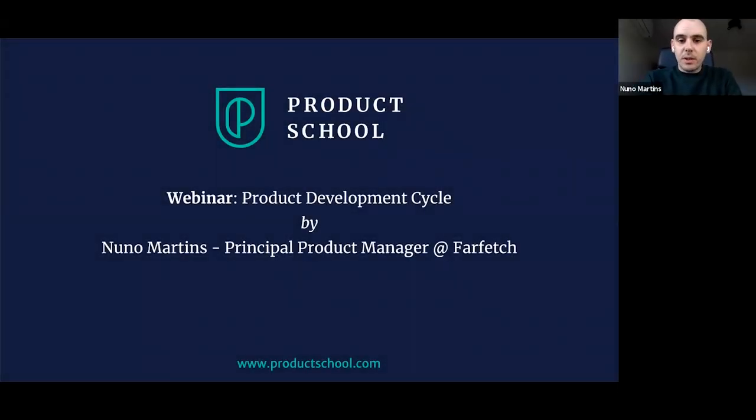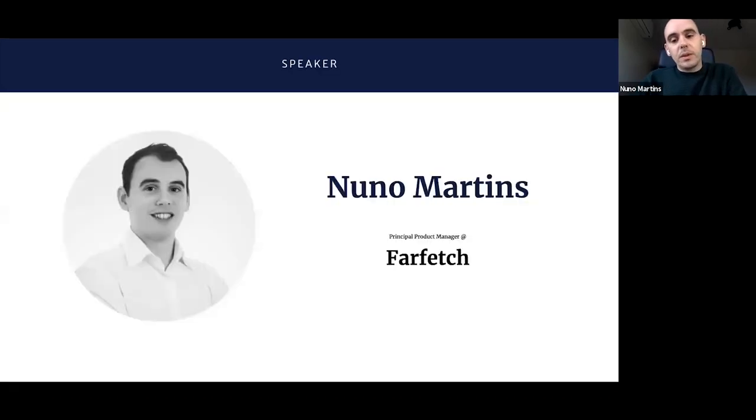Hi, everyone. I'm Nuno Martins. Thank you for the opportunity to talk with you today. I will talk a little bit about the product development cycle, and let's deep dive on what I'll bring with you today.